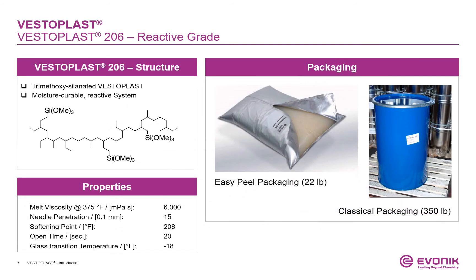VESTERPLUS 206 is our moisture reactive grade. It is alkoxysilane-functionalized and is often chosen for applications incorporating glass or unprotected low-surface energy substrates. Due to its moisture-sensitive nature, we supply it in our innovative Easy Peel Package and in drops. For further questions regarding this grade, please feel free to contact us.